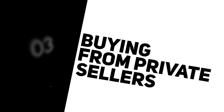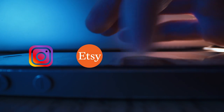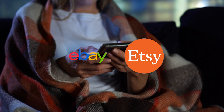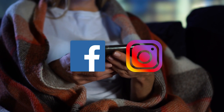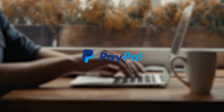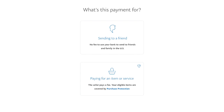Now we've covered the shipping process, let's move on to private sellers and plant shops. Private sellers can usually be found on Instagram, Etsy, eBay, or Facebook. eBay and Etsy give you more security over your purchase, whereas Facebook or Instagram do not. The only way to have any protection on Instagram and Facebook is if you use PayPal with the goods and services option — not the friends and family option.